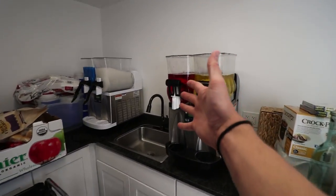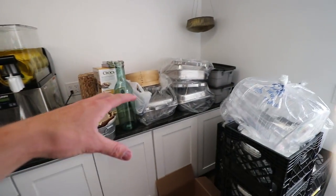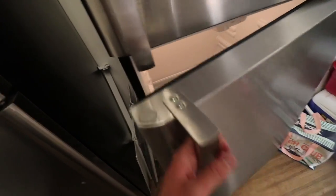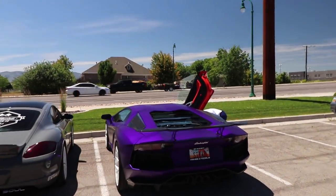Earlier this morning I went and got slushy machines, so we're gonna have slushy machines here at the reception. We've also got a nacho bar and a full buffet of Mo Betta's here — just for the Stradaman. We got some flowers, cups, everything. There is so much going on.